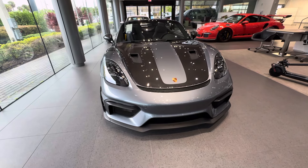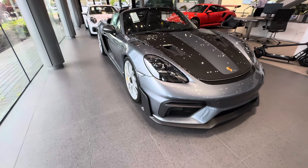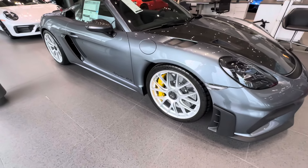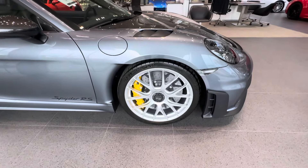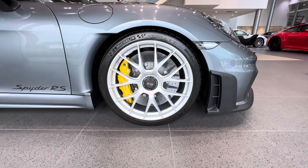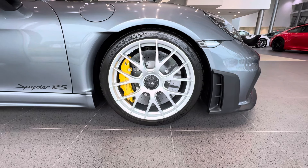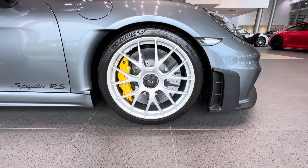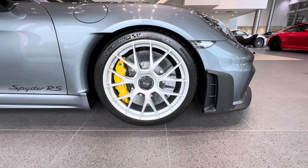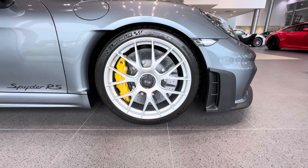The engine is a flat-six, 9,000 RPM redline, four-liter naturally aspirated unit. Next to the Weissach package, this car is also optioned with magnesium wheels — the standard lightweight aluminum wheels replaced with 20-inch magnesium wheels front and rear, fitted with Michelin Pilot Sport Cup 2 tires — very sticky, Porsche-approved rubber. Right behind the wheels you can see this one is also optioned with the PCCB — the Porsche Carbon Composite Brake system.